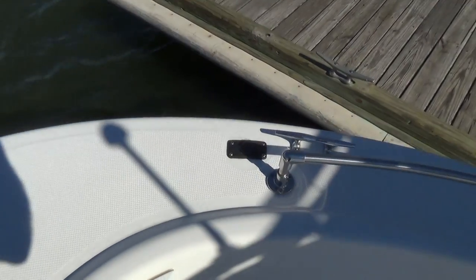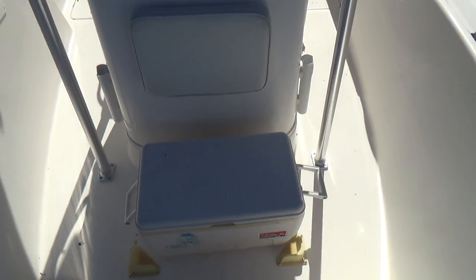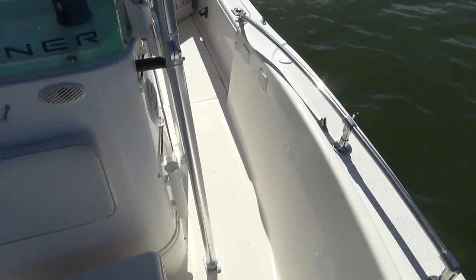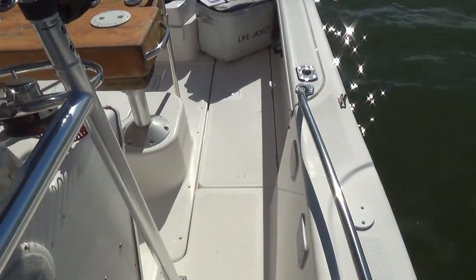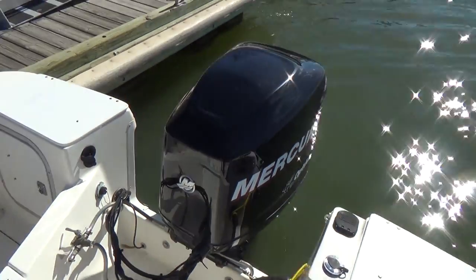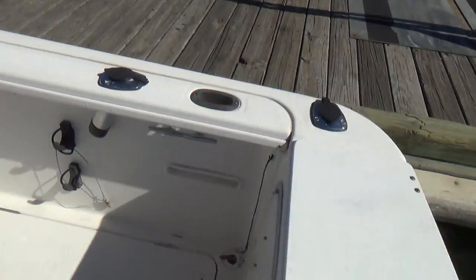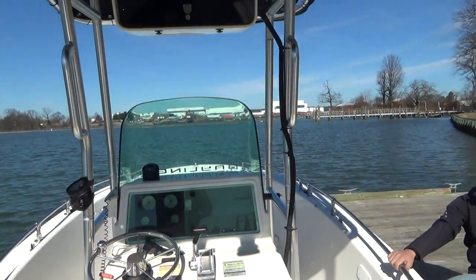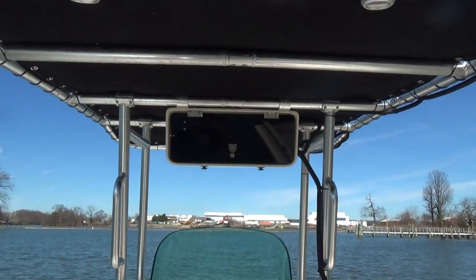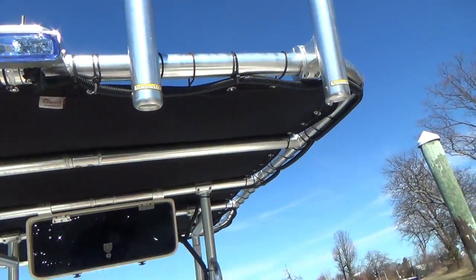She also has an anchor locker forward, non-skid everywhere, and rod holders — these black pieces up here are rod holders, there are four of them. You have a cooler seat, a collapsible T-top with four rocket launchers. This boat's got rod holders just about everywhere. There's an onboard battery charger right there, and with the T-top you also have an electronics box and spreader lights.